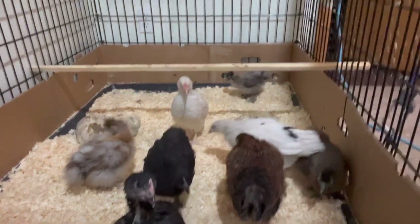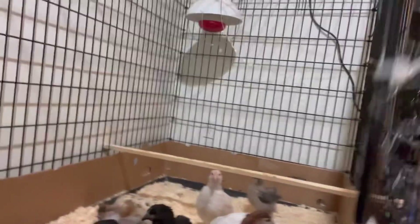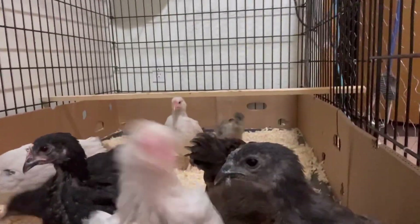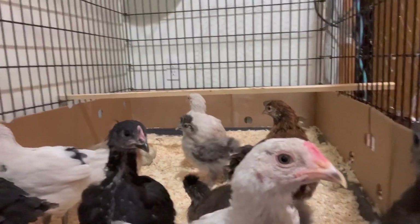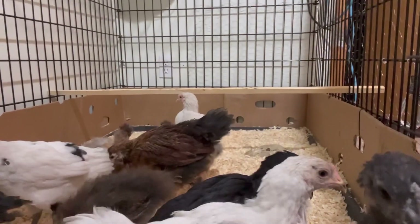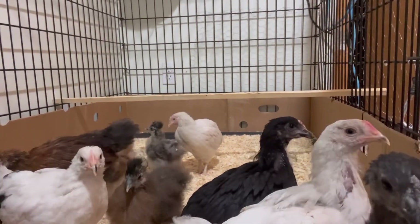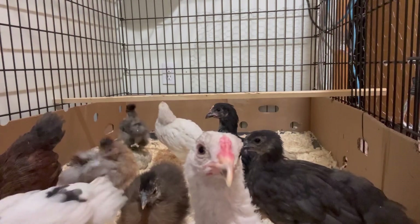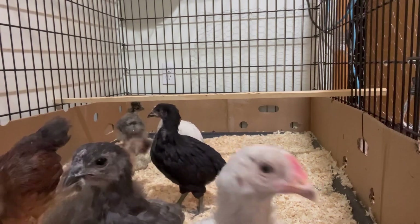Hopefully you can see them because I'm holding the camera and can't see what I'm showing. All right, hope you enjoyed our chick cam for week five and a half, and we'll be back for week six. Take care, have a good night everyone, bye!